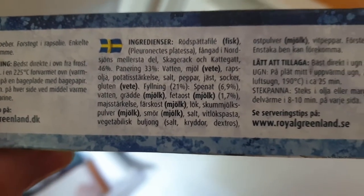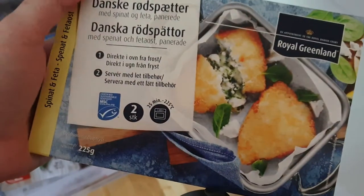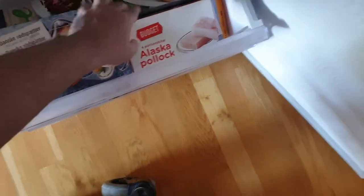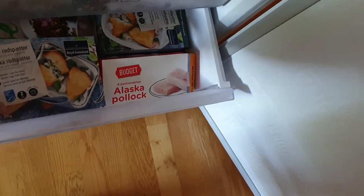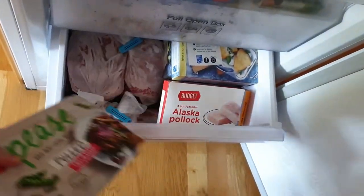Pleuronectes platessa — that's the Latin name. Translate that to whatever language you guys speak. Those three are that type of fish with different fillings: this is spinach and feta cheese, the other one is shrimp and broccoli, and there's one with shrimp and asparagus. This is pulled peas — it's just imitation meat made from peas.